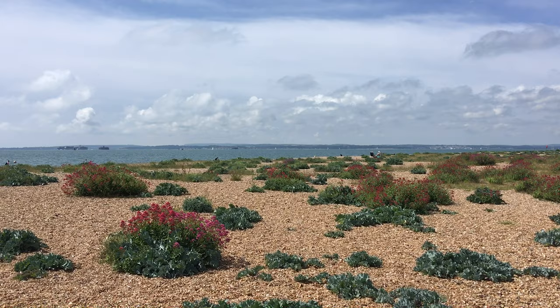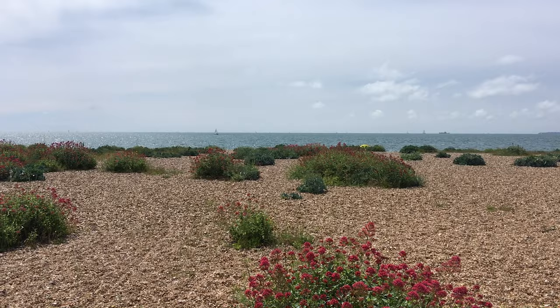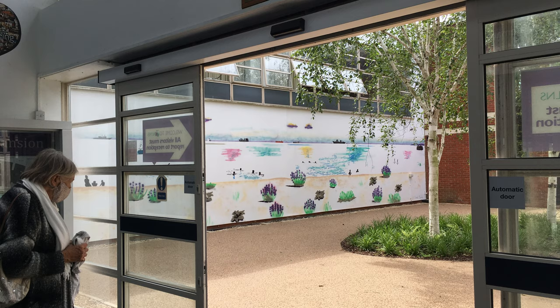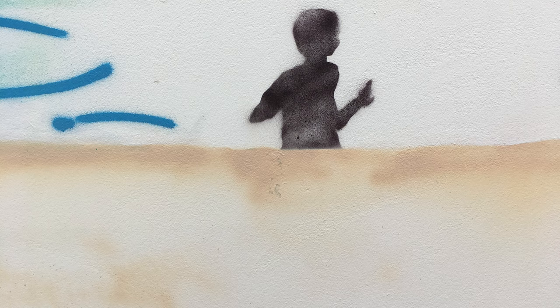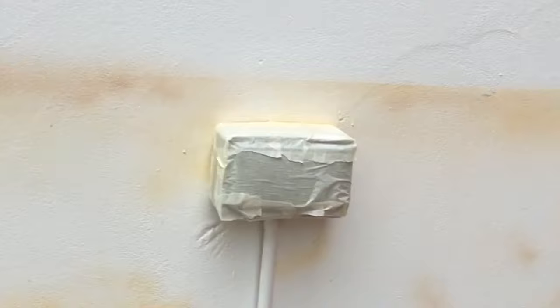The architect who designed your wonderful new entranceway to your school and the new classrooms commissioned me to paint a mural in the lovely, calm courtyard, which used to be the entranceway to the school, with these lovely silver birch trees. I took the beach as the inspiration because the wall faces south, so some of the things you might see looking south towards the Isle of Wight I've put on the painting.